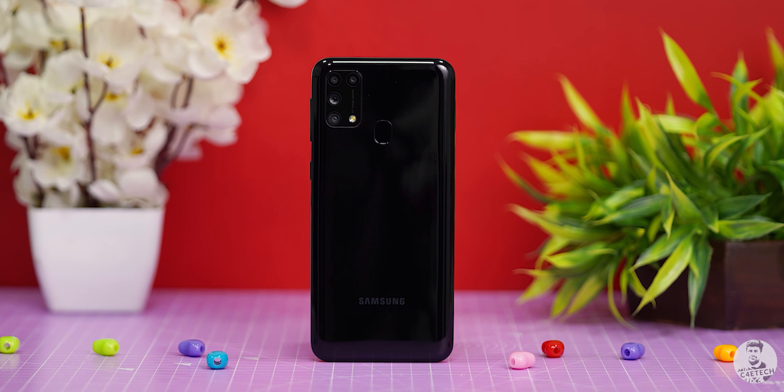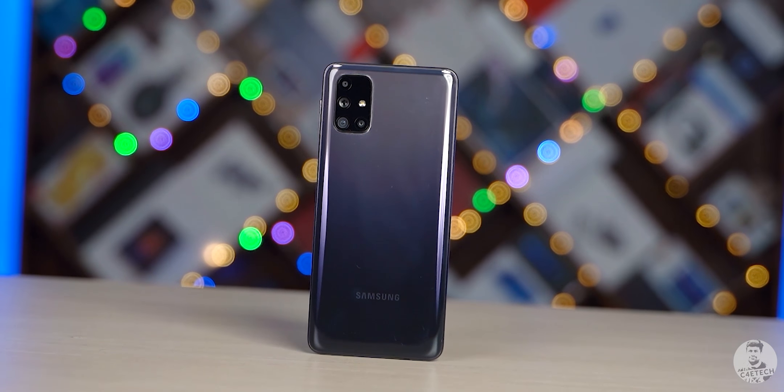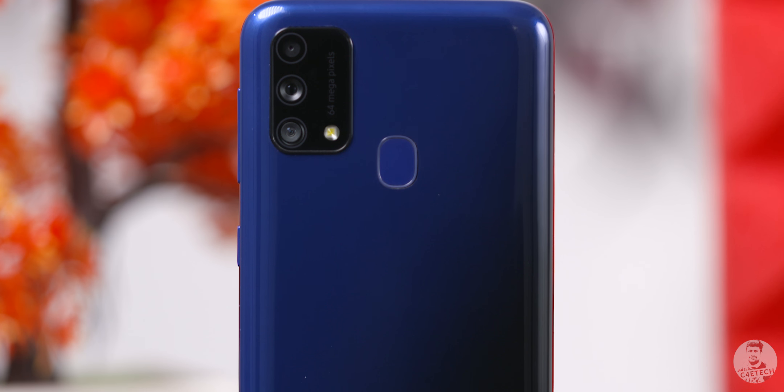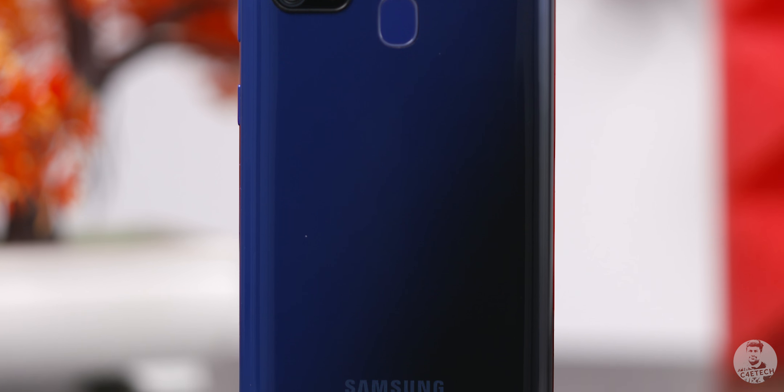The M series seems to be doing really well for Samsung, and not to compliment it, they're coming up with an F series. The first phone in this series is the Galaxy F41, and I've been having it in the office for a bit, so let's see what's headed our way with the F41. We're also going to be giving one away — stay tuned to the end of the video for more information. Hey guys, Ash here from C4D Tech. If you end up liking what you see in this video, please subscribe and turn on notifications by hitting that bell icon. Let's get started.